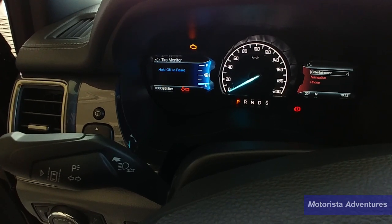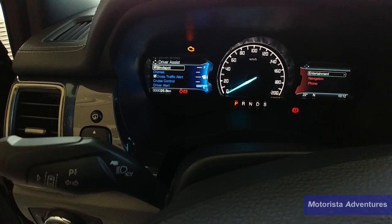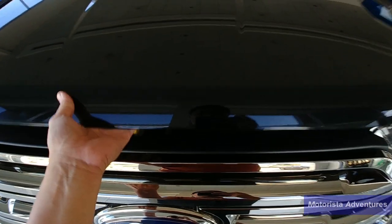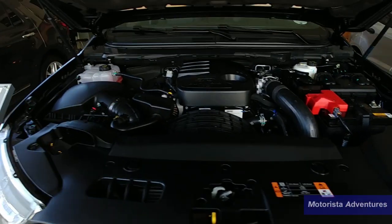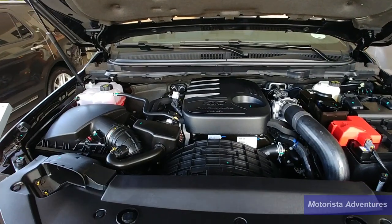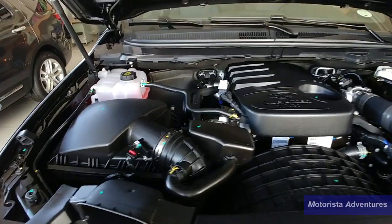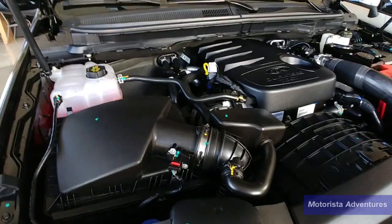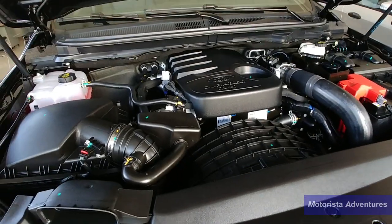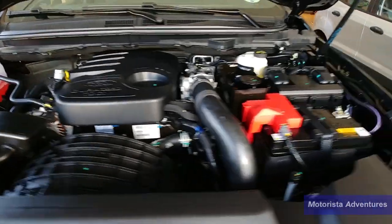All of these features come in handy especially during emergency situations. The engine is a 2.2 diesel with 160 horsepower and 385 Nm of torque. Engine performance is adequate, and the NVH is very good as you can barely hear the engine clatter.